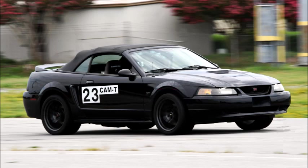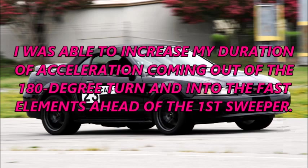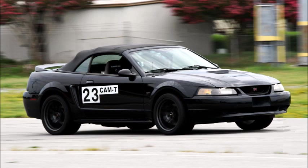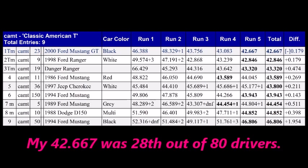42.667 — 0.416 seconds faster. I was able to increase my duration of acceleration coming out of the 180-degree turn and into the fast elements ahead of the first sweeper. I was faster into and out of both sweepers and, despite sliding a bit in both, maintained a good enough line to attack the subsequent elements. I got everything I could out of my tires, and that just barely put me atop the Cam T podium — first place by 0.179 seconds. And while I wasn't concerned about raw time, my 42.667 was 28th out of 80 drivers.